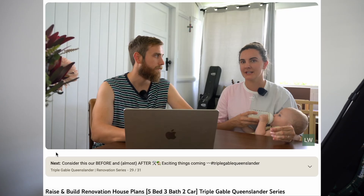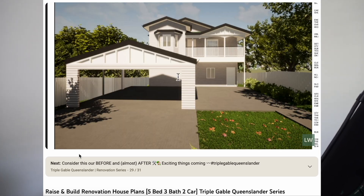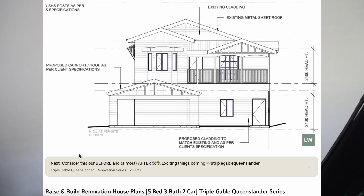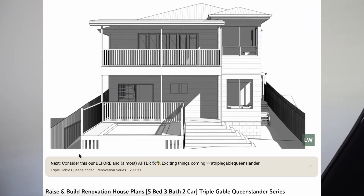We're super excited to be doing that project. Originally the floor plan was a two-bed, one-bath home, and we're going to a five-bed, three-bath, two-car home. We're going to have a carport out the front, bedrooms and bathrooms downstairs, our open-plan living and dining upstairs, and hopefully a new studio space in the upstairs area as well.